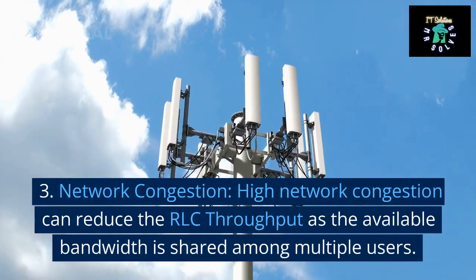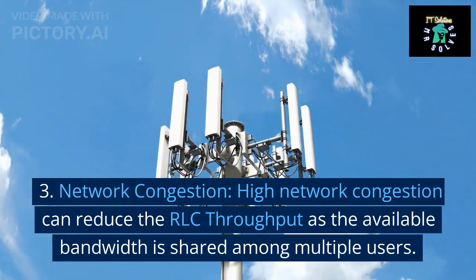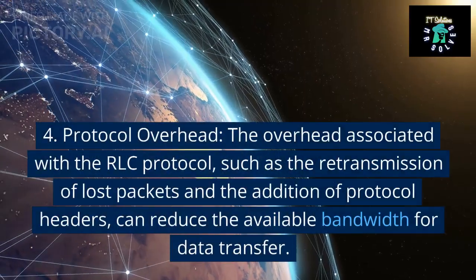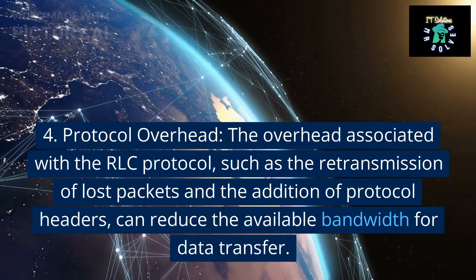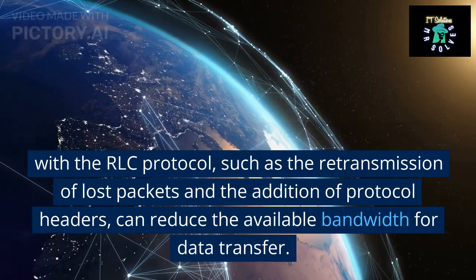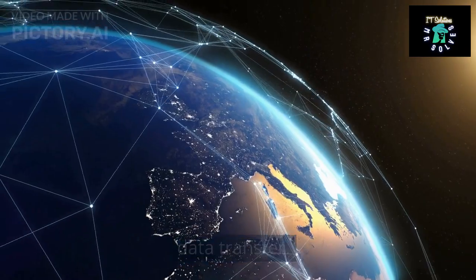3. Network congestion. High network congestion can reduce the RLC throughput as the available bandwidth is shared among multiple users. 4. Protocol overhead. The overhead associated with the RLC protocol, such as the retransmission of lost packets and the addition of protocol headers, can reduce the available bandwidth for data transfer.